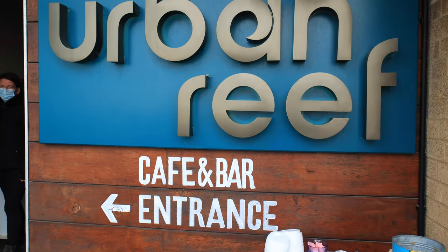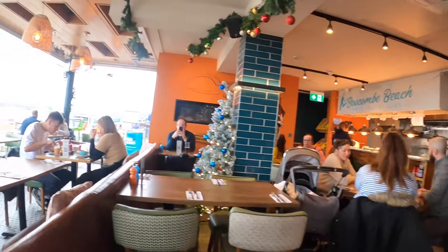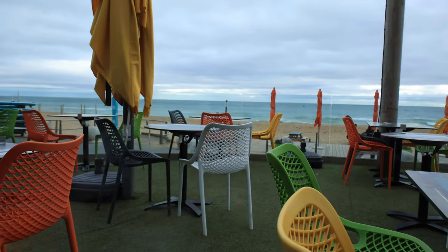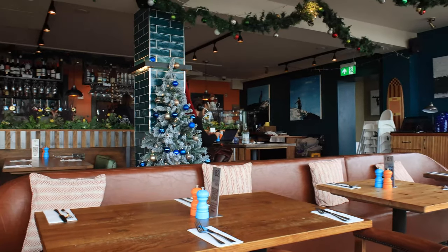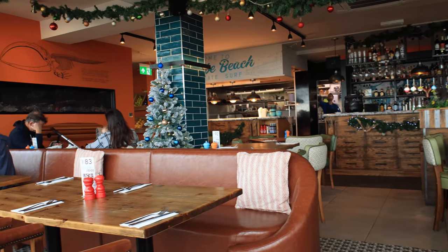So we are going to head in and grab a table. Some have sofas but I recommend getting one by the large window so you can look out over the sea as you enjoy your food. They stopped serving breakfast at 11 and we weren't allowed to order lunch until 12, so we had plenty of time to check out the menu.